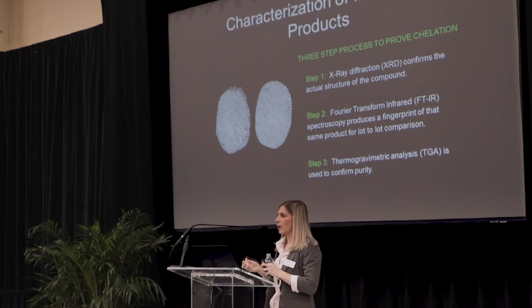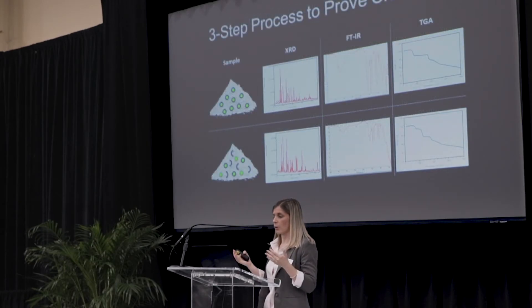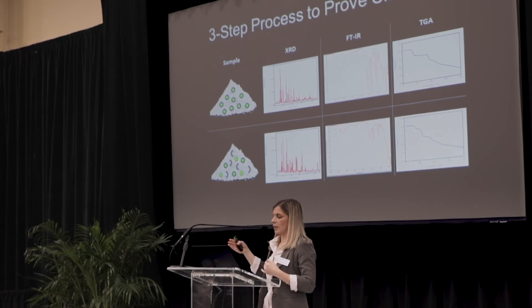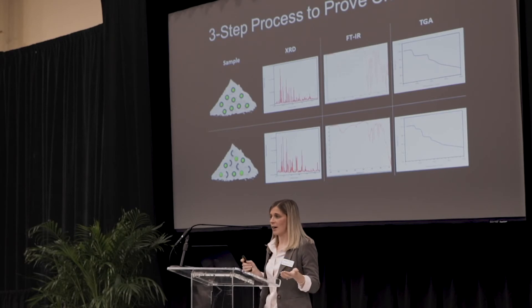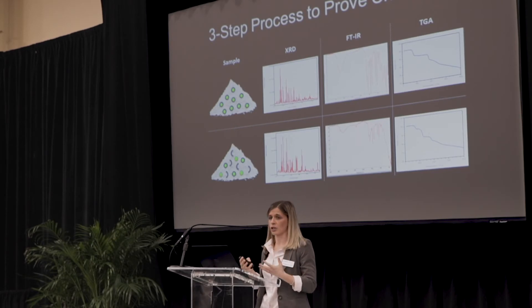Through this three-step process, we put the data behind these products to fully prove chelation. Using the combination of X-ray diffraction, FTIR spectroscopy, and thermogravimetric analysis, we use all three different fingerprints for comparison. For sample A — our fully bound, reacted product — versus sample B — our 50% reacted material — the XRD patterns are different, the FTIR patterns are different, and the TGA is different. Only at this point do we conclude which FTIR spectrum represents the fully chelated structure, so when we do lot-to-lot comparison using that FTIR, we can be confident it is the fully chelated product.